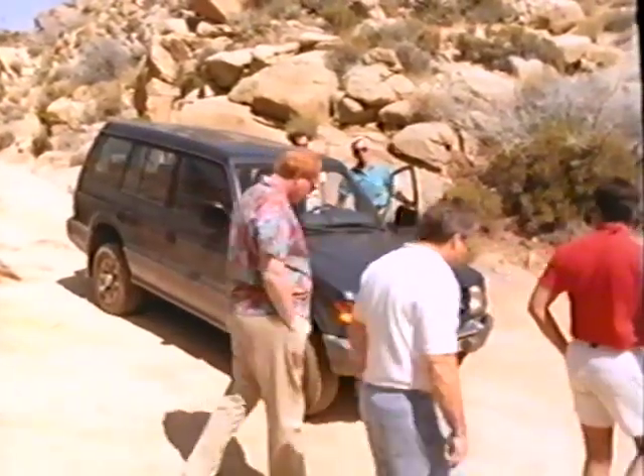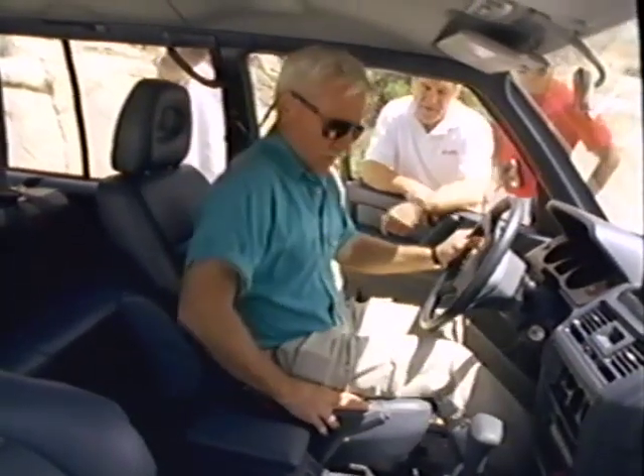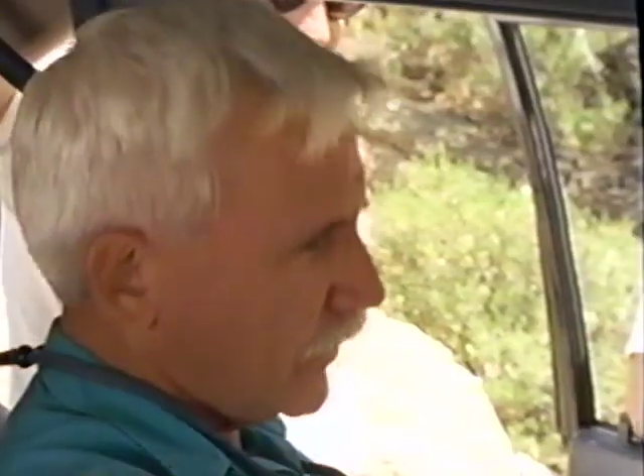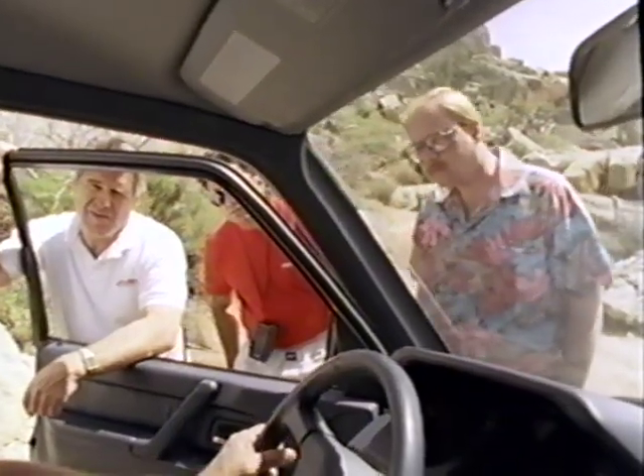There's a problem with the Montero — it won't go into four-wheel drive low range. Going through the diagnostic process, we find that the transfer case lever is stuck and feels very stiff. There's something wrong. Quite frankly, it's dangerous to go down Hard Attack Hill without low range working, so we'll leave the car here. That's the safest preference.